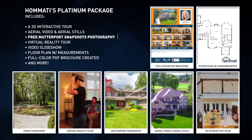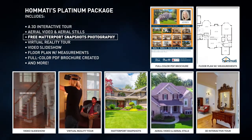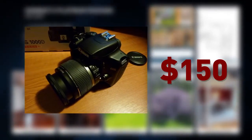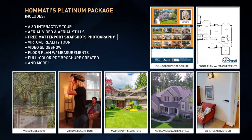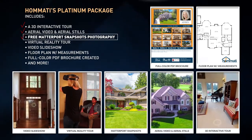Matterport snapshots are included for free in Hamadi's platinum package. If you already have photos or don't want our snapshots, we'll still give you a small credit. DSLR photos start around $150, and upgrading to HDR could double the cost — that's more than the cost of Hamadi's entire platinum package, which includes the 3D tour, aerial video, Matterport snapshots, and more.